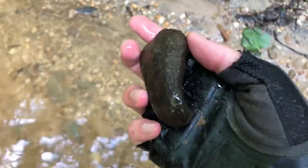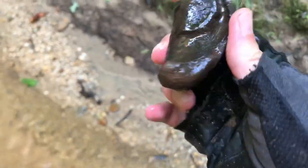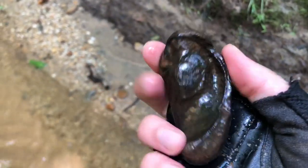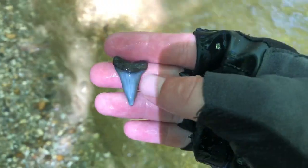Looks like a bone — oh yeah, it's an ear bone. A whale ear bone. I actually just got my first one of these this week, and now I have two. Awesome. Another tooth — and yet another Hestalis. Looks like a little Hemi.